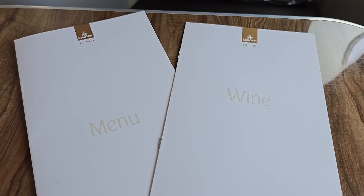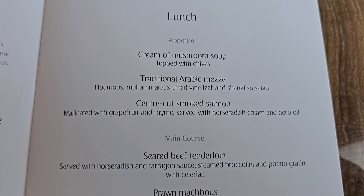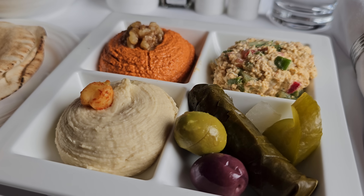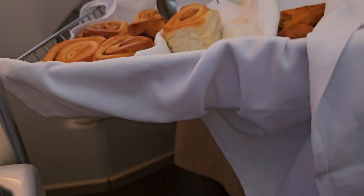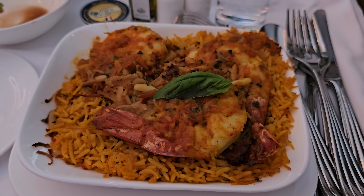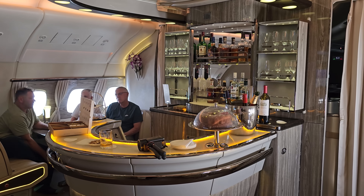About two hours into the flight, lunch was served. There's no dining on demand on Emirates, however they do have a very extensive snack menu, so if you miss the main meals you won't go hungry. I'll show the full menus at the end of the video. I couldn't go past the Arabic mezze to start, and it didn't disappoint. The accompanying salad was equally good. For mains, I went with an Emirati dish — prawns makbush. It was very tasty and filling. To finish, I had the fresh fruit and chocolates. After lunch, it was definitely time to head to the bar.